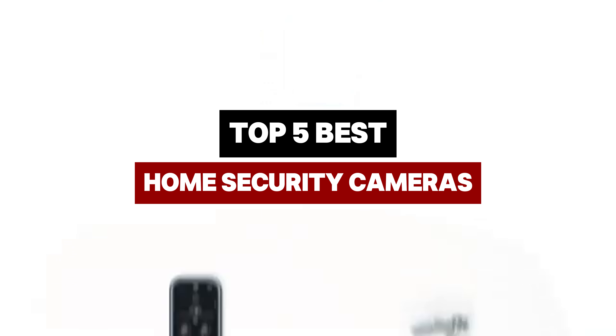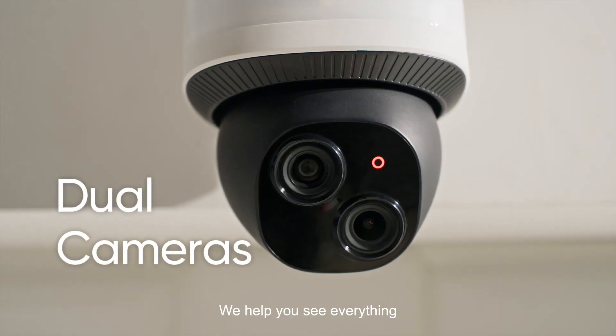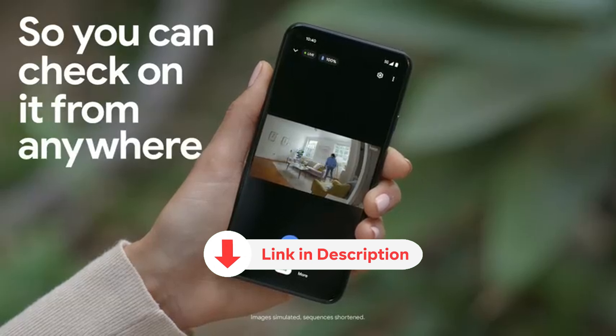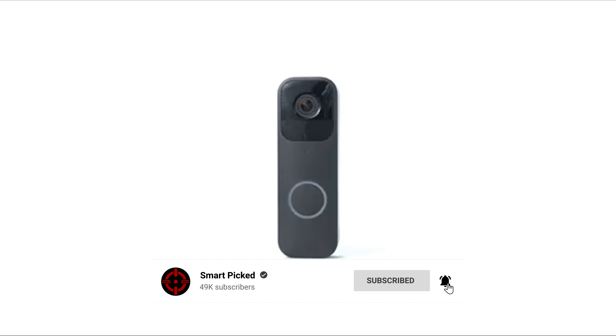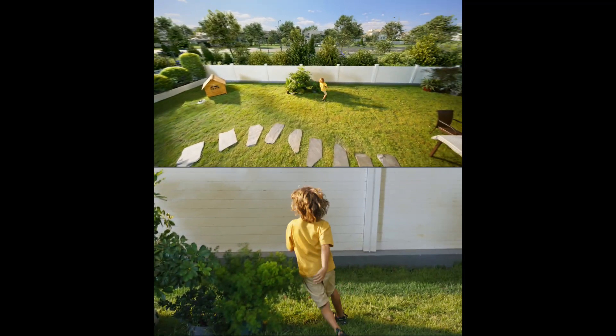Join us as we explore the top home security cameras that can help safeguard your property effectively. All the products featured in this video can be found in the description below. For a more comprehensive analysis and handy comparison, please visit our website at smartpicked.com. Like this video, subscribe to our channel, and click the notification bell to keep up with our latest updates. Now let's jump into the listicle.